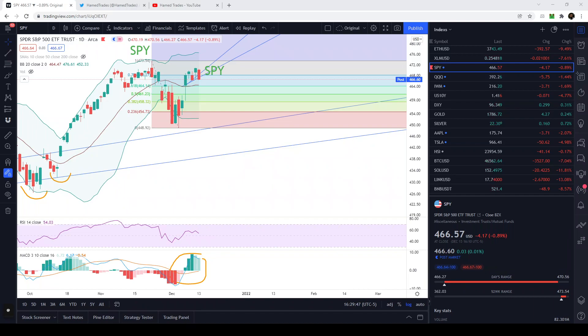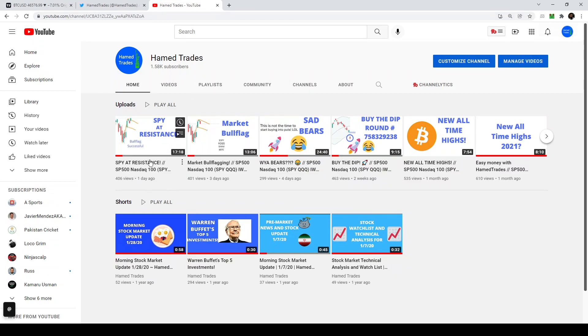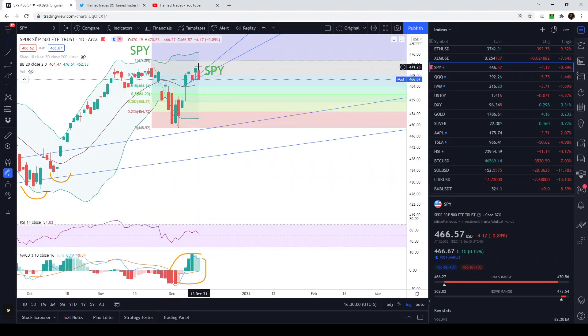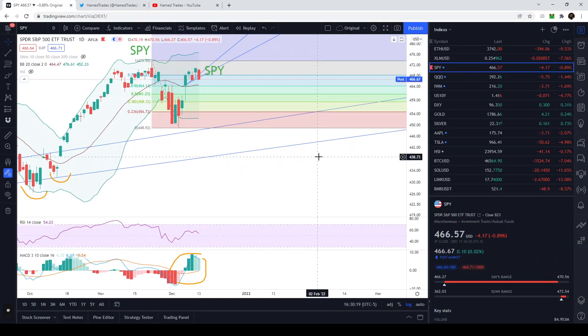Do you guys think this is a game? I told you where bitcoin would go and it touched exactly there. I told you yesterday that the SPY was at resistance, and clearly today you can see that it failed that resistance. It's now trading below multiple trendline supports. Towards the end of the day I posted a put position — very safe, January 3rd expiry — and those contracts are up a hundred dollars each.